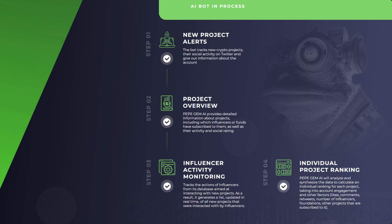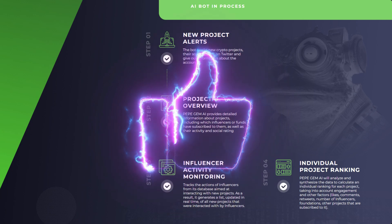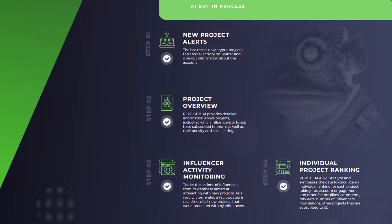The third one is influencer activity monitoring. It tracks the actions of influencers from its database aimed at interacting with new projects. As a result, it generates a list, updated in real time, of all new projects that were interacted with by influencers.